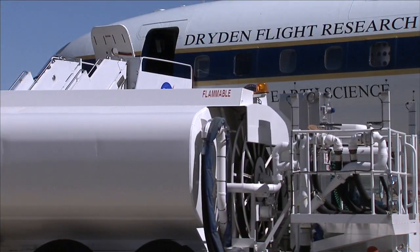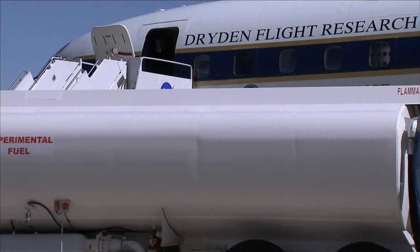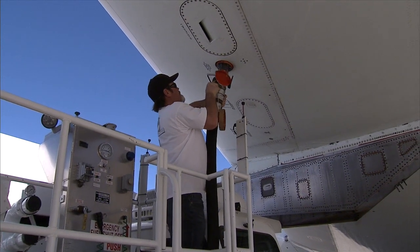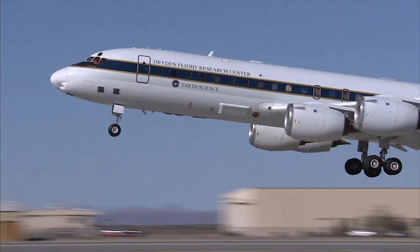The event gave journalists and social media users an opportunity to learn more about the research into the effects of synthetic and biofuels on engine performance, emissions, and aircraft-generated contrails at altitudes typically flown by commercial airliners.